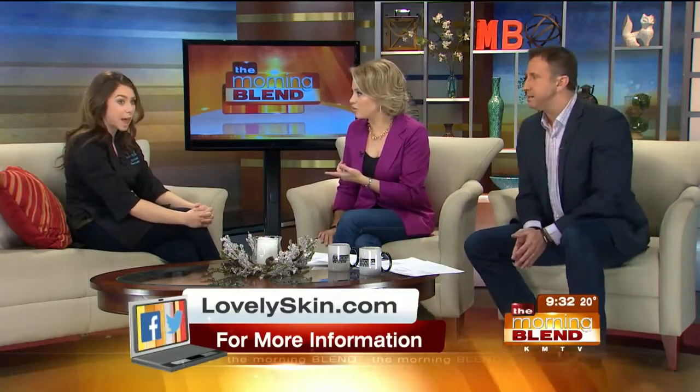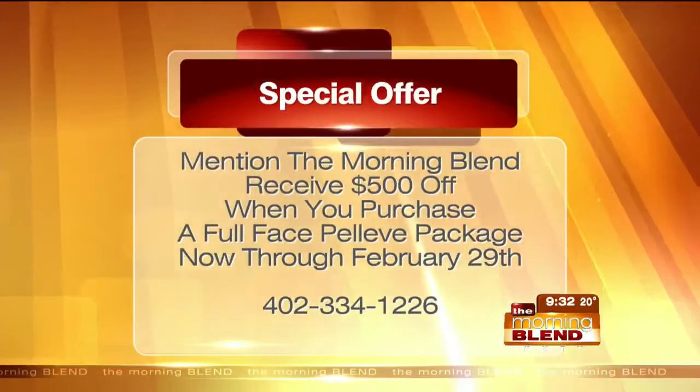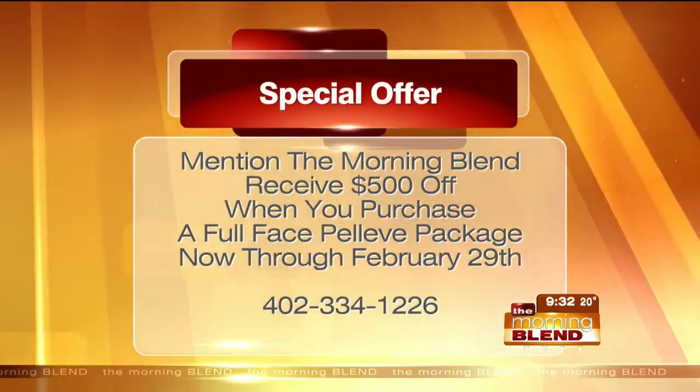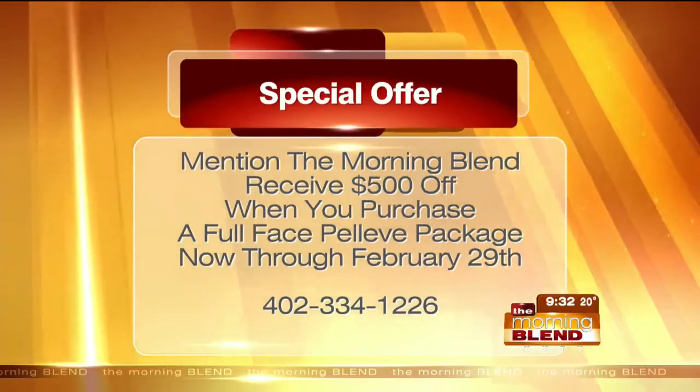So there's a special offer — help us appreciate the value here. When you mention the Morning Blend, you're going to get $500 off a package of three. This is for the full face and neck — originally it's $2,000, but you will take $500 off that purchase. It's very wonderful to just test it out and see if you like the results.